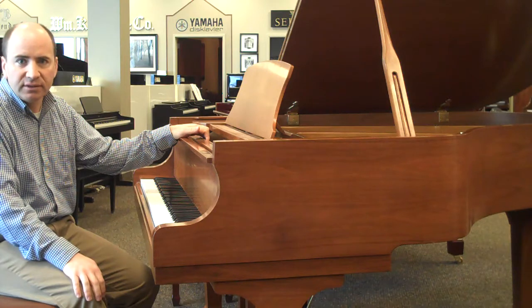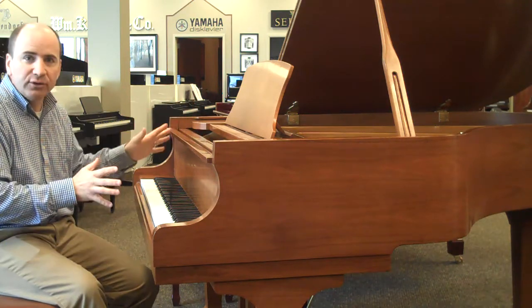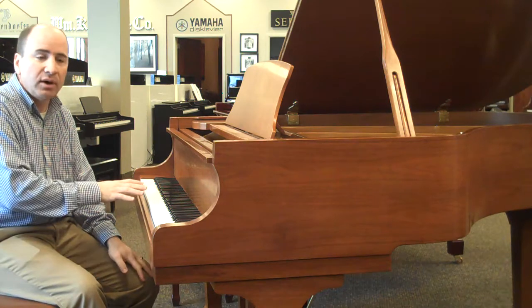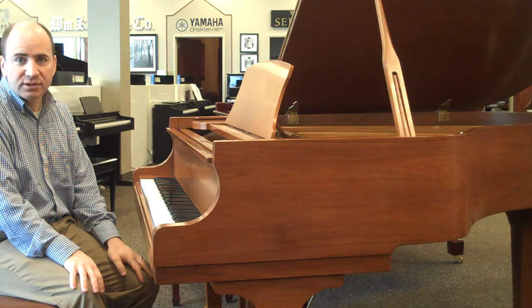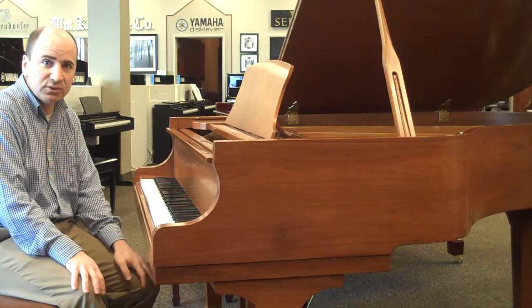Excellent instrument for somebody looking to upgrade and probably the best value we have in the store. Right now it's only $6,500 which compares to the same model we sell brand new in the store for about $14,000. So tremendous value, great instrument. Give us a call at 801-266-9550 or drop by the store to check it out.